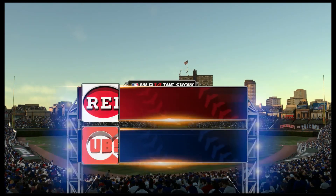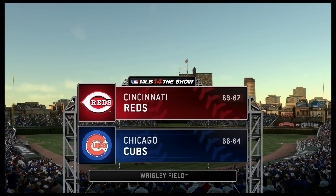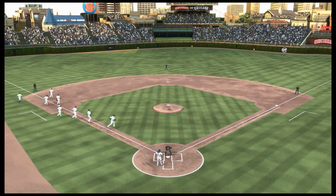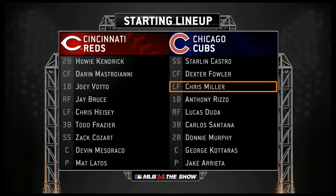It's been a hundred years of baseball and counting at this place, and the charm hasn't faded a bit at venerable Wrigley Field in Chicago. And before we get too much further, here's a look at each manager's starting lineup here for the opener.